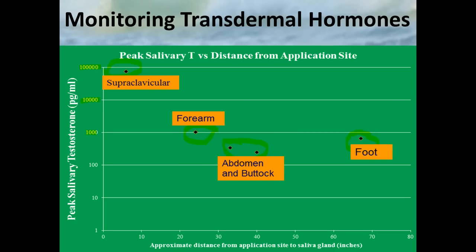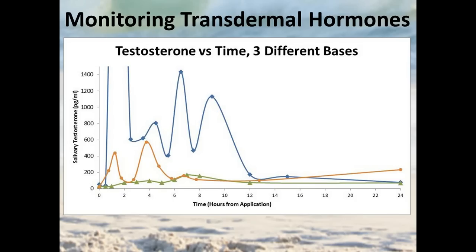Let's look at another situation where the site of application is held constant but a different variable is changed: the base that the hormone is in. With one base, values stay relatively low throughout the day — still definitely an increase, but nothing like the blue line for another base. The problem: when you're most likely to test saliva — at 12 or most commonly 24 hours — this patient's value at 24 hours is the same for both bases, yet the story over that time is dramatically different. Are those values meaningful? That's something we really need to question.